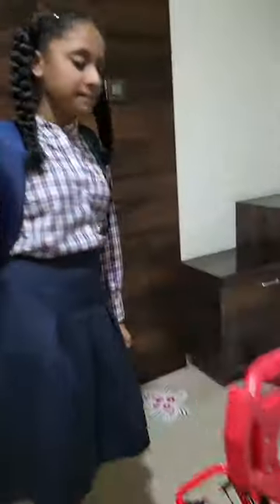That's it for the 'get ready with Starlet for school exam day' video. Please like and follow for more!